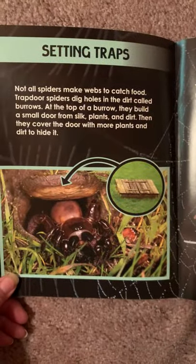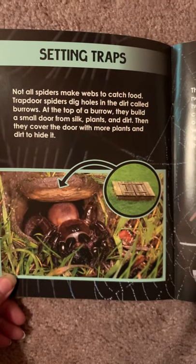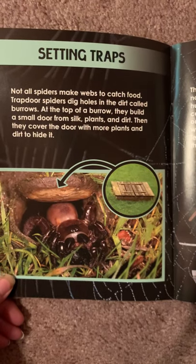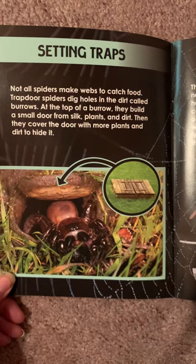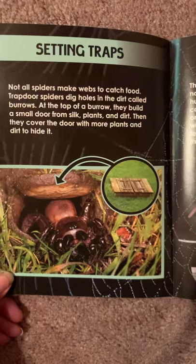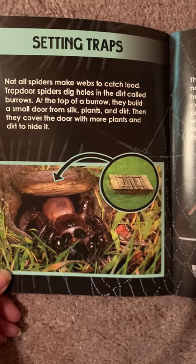Setting Traps. Not all spiders make webs to catch food. Trapdoor spiders dig holes in the dirt called burrows. At the top of a burrow, they build a small door from silk, plants, and dirt. Then they cover the door with more plants and dirt to hide it.